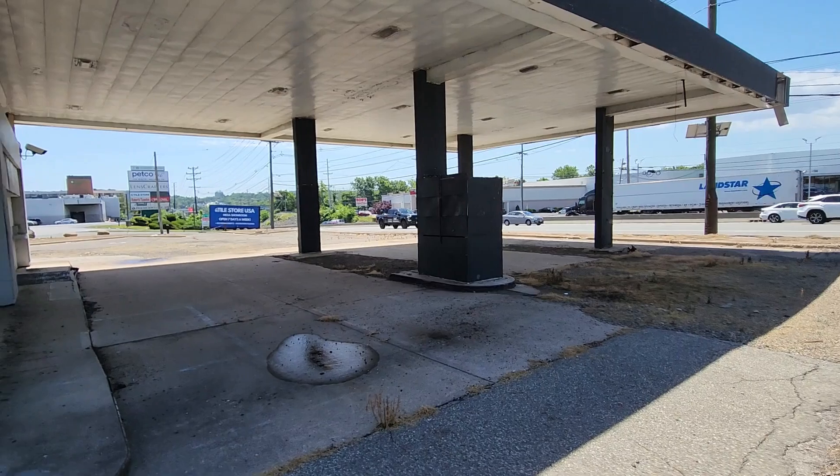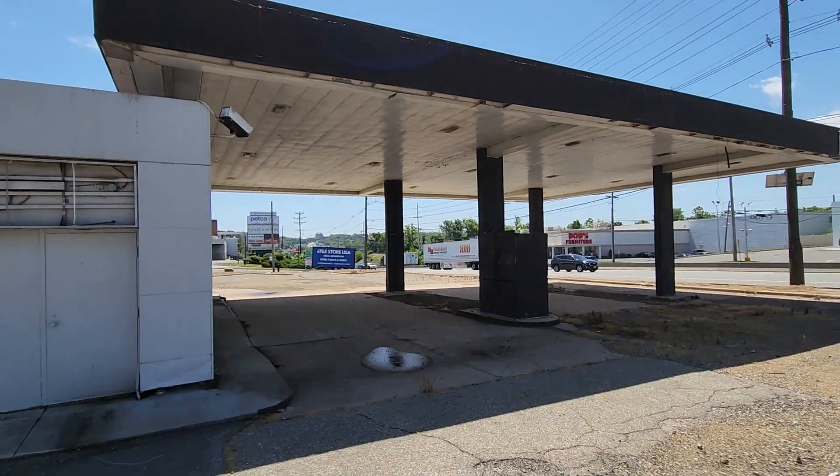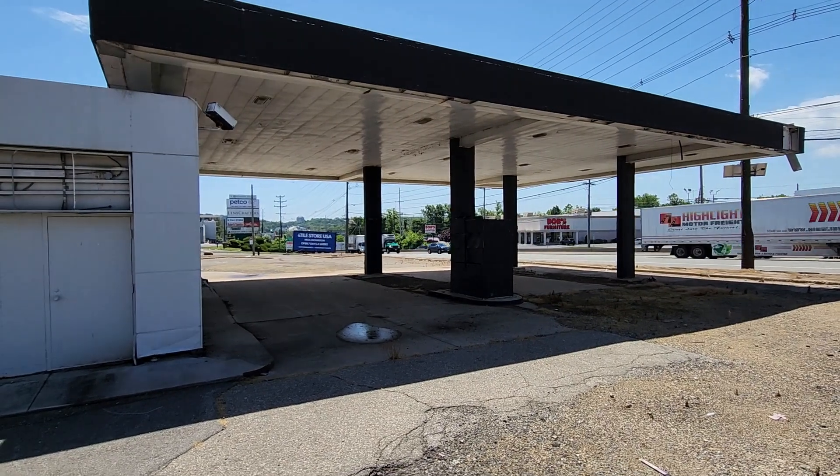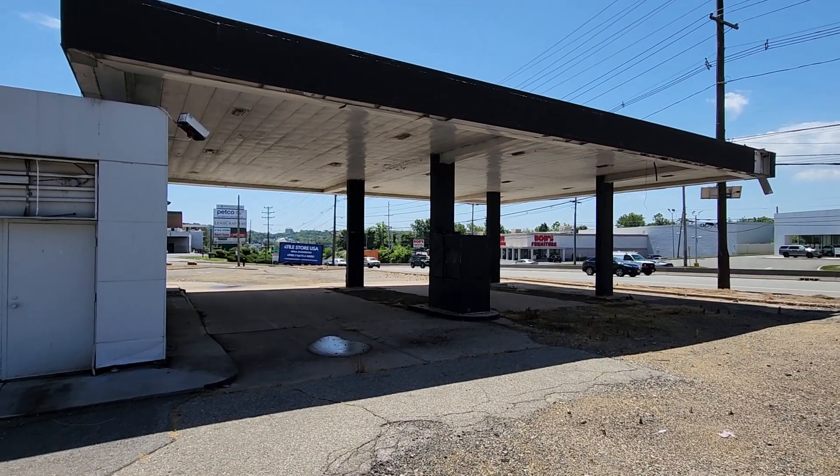Let's get a nice overhead shot of this side of the building. Thanks for watching, I really appreciate it, and I'll see you in the next one!